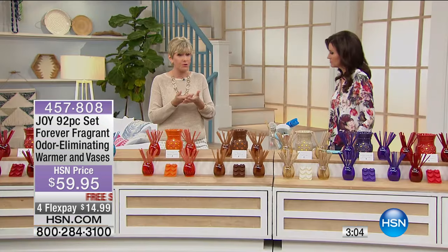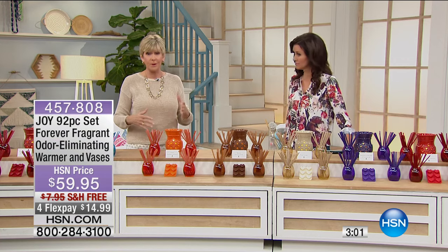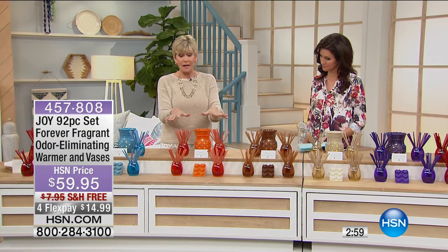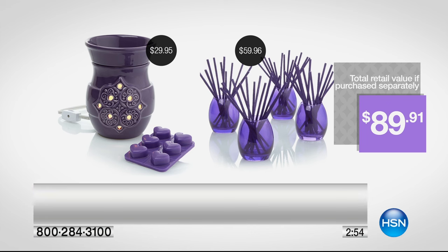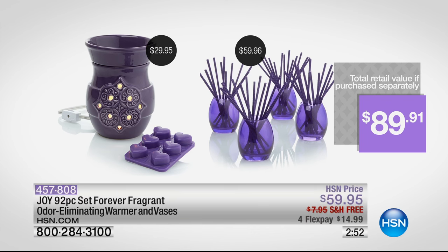You've got the opportunity to get an entire set — all the pieces: the four vases, the 80 sticks, the six wax melts, and this beautiful ceramic wax melt canister. If you were to purchase these separately, the canister alone is valued at $29.95, and $59.95 just for the odor eliminating sticks with 80 in those glass vases — a value of $89. Today it's $59, put on four flex so it's $14.99 to get it home, and we're shipping it to you for free.